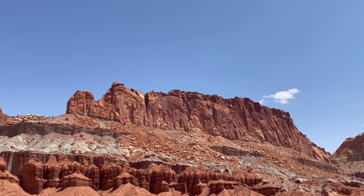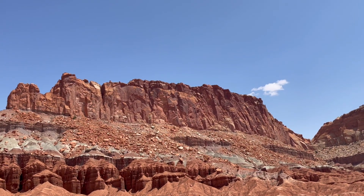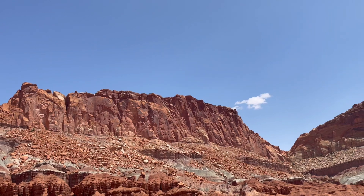The park's scenic beauty is enhanced by the contrasting shades of red, orange, white, and tan found throughout the rock formations.